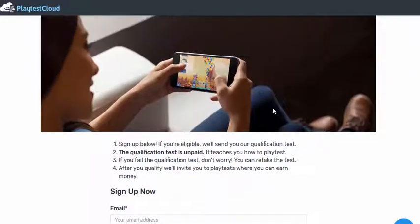Head over there, sign up for free, test the games and you can earn a nice little side income just for playing video games on your phone.